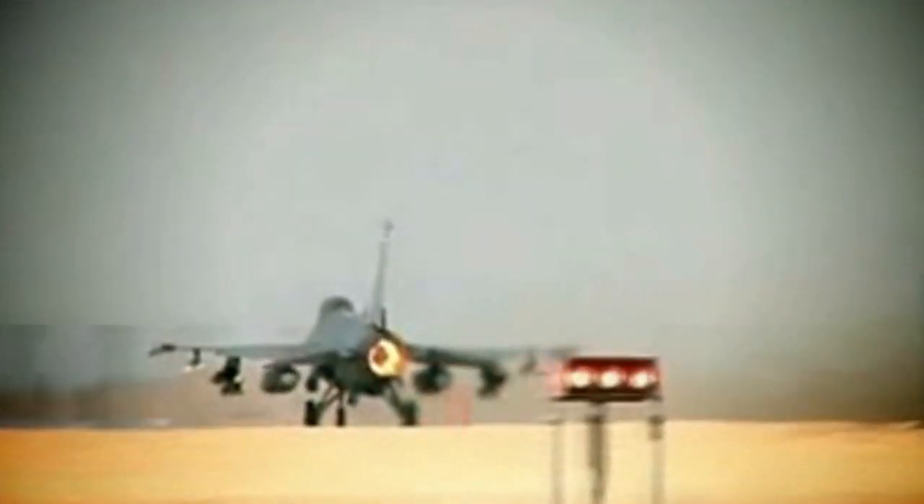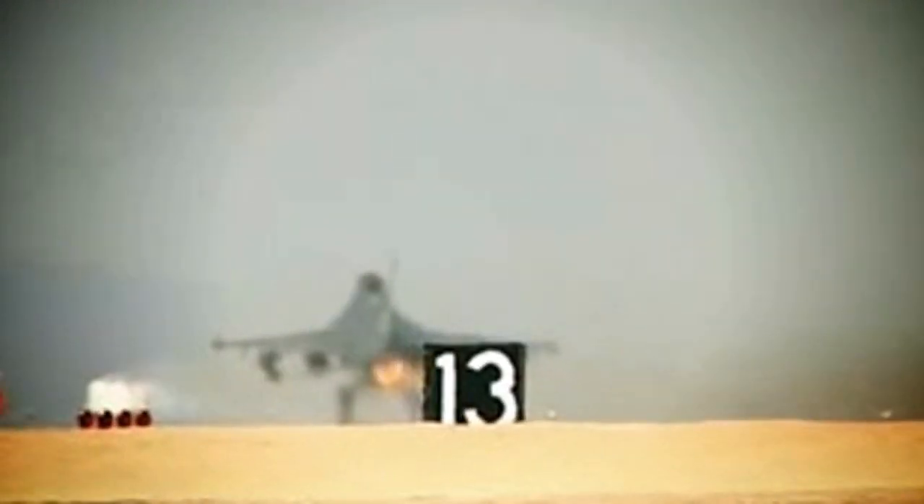Upgraded engine performance of the Pratt & Whitney F-100, or General Electric F-110, allows increased weight and capability without sacrificing agility.